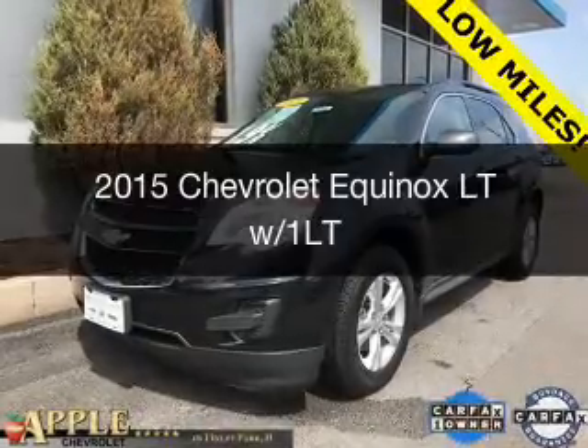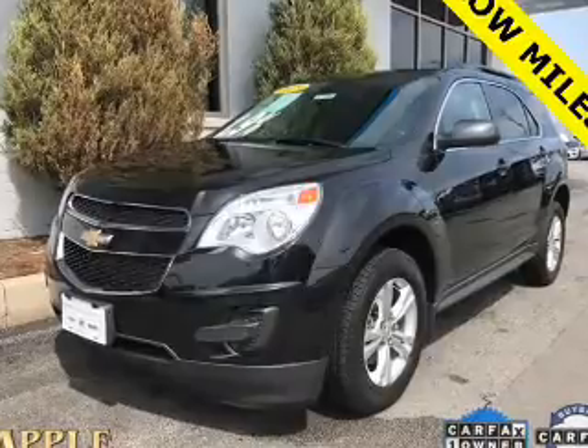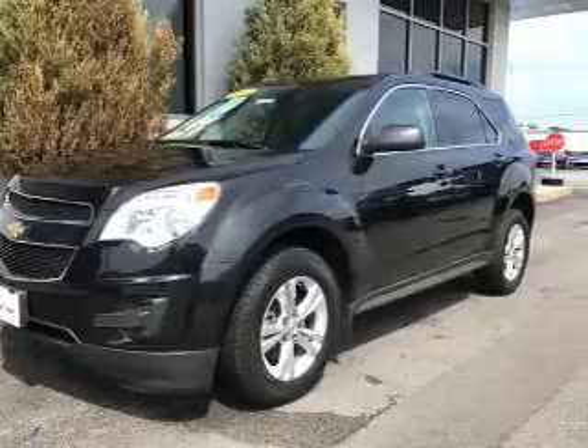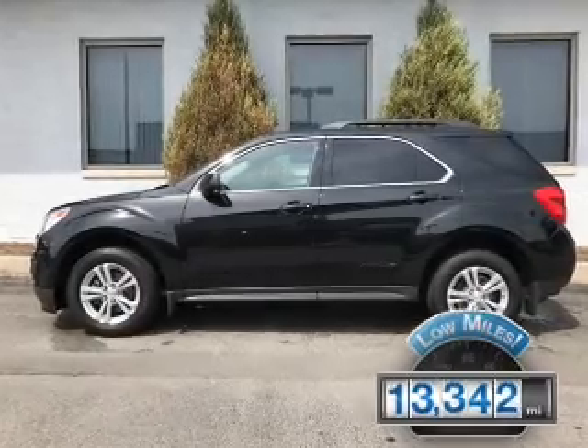This is a certified pre-owned 2015 Chevrolet Equinox. It's powered by front-wheel drive, a 2.4-liter four-cylinder engine, and a six-speed automatic transmission. With fewer than 15,000 miles, this vehicle has a long road ahead.